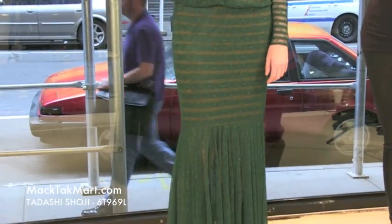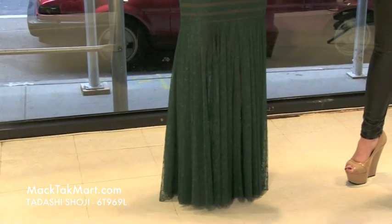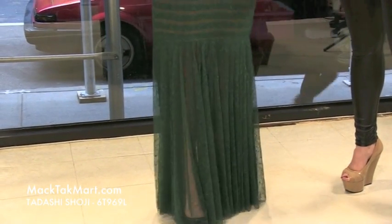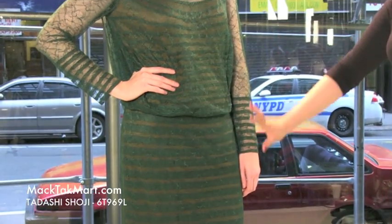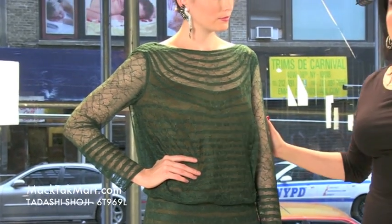It's a great lace gown — very modern, it has a modern look. Let's talk about the top first, then the bottom, and then also the back, because the back is absolutely gorgeous.